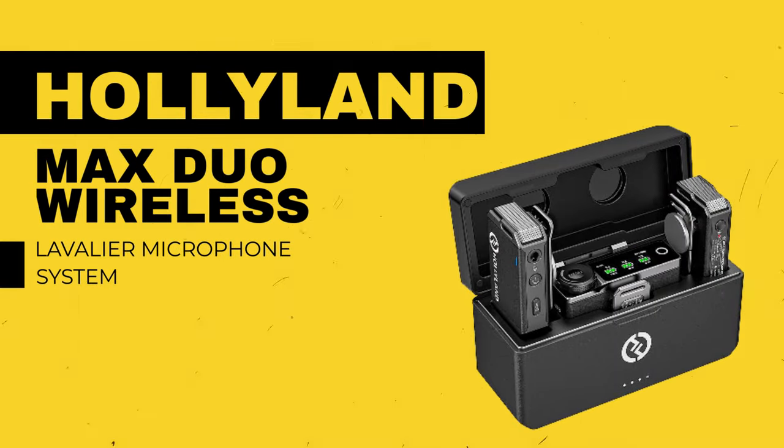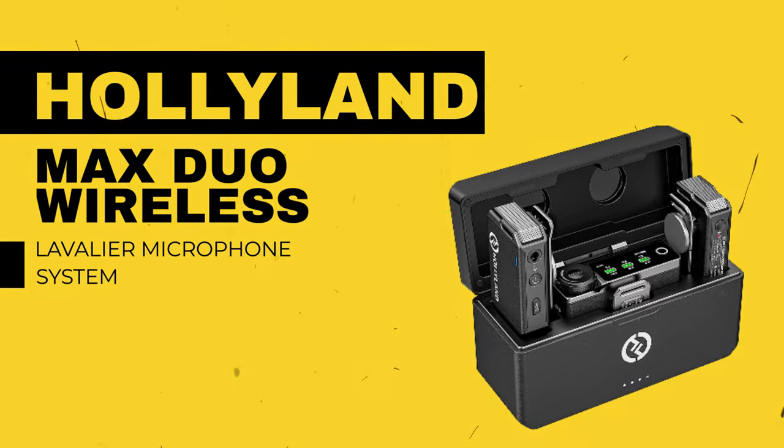I'm going to talk first about the one that I'm using right now — it's the Hollyland Max Duo wireless system. This particular one comes with two microphones that look just like the one I have on my chest here. That way you can interview someone. If you have someone else on camera or if you're doing a skit with two people, it's a very convenient system to use. This wirelessly connects real time to the camera.